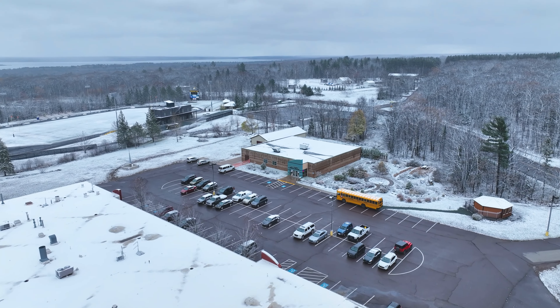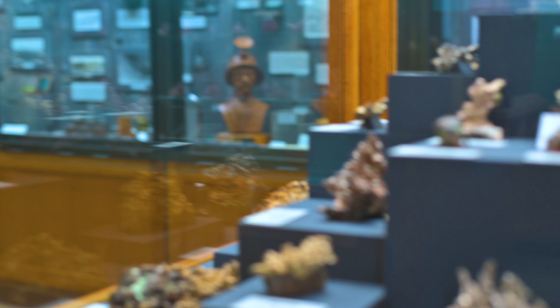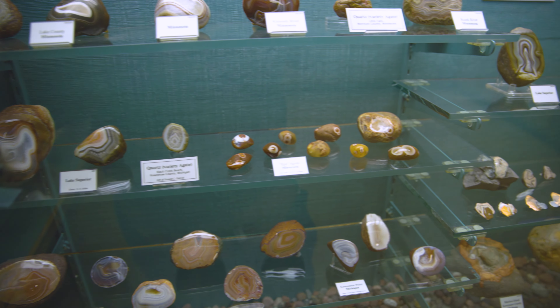The Semen Mineral Museum is part of Michigan Technological University and we started as a mining school. So we've been keeping a complete collection of minerals from the Upper Peninsula and actually from the whole state of Michigan.